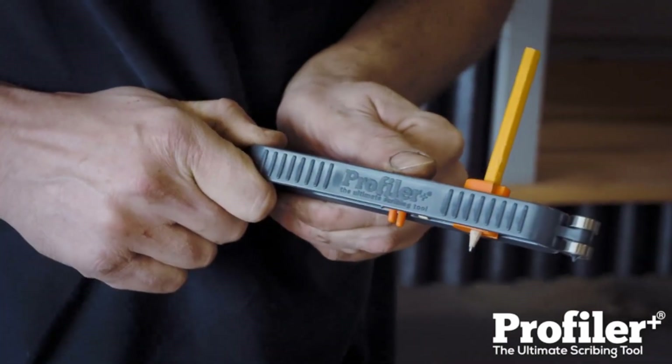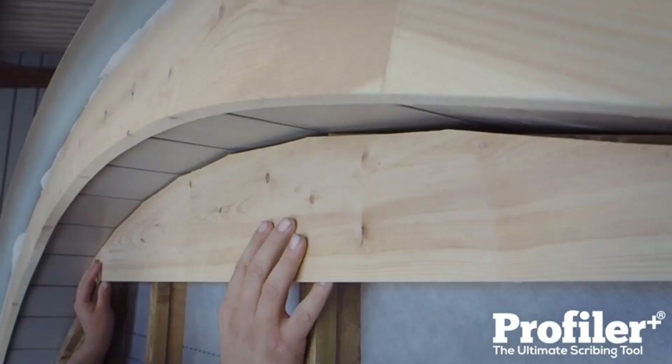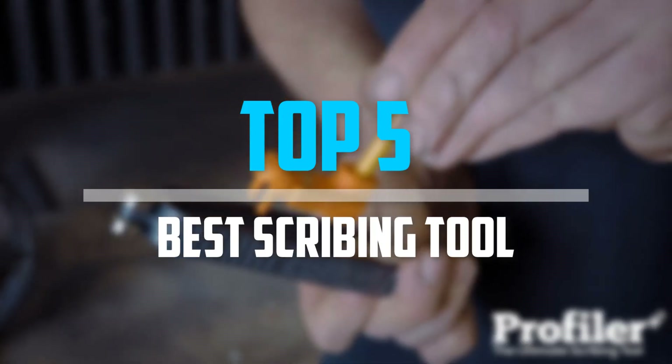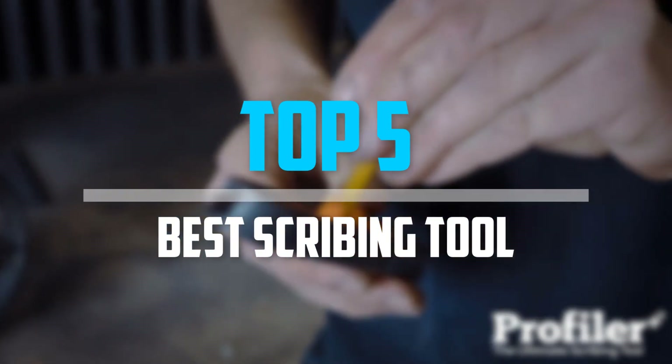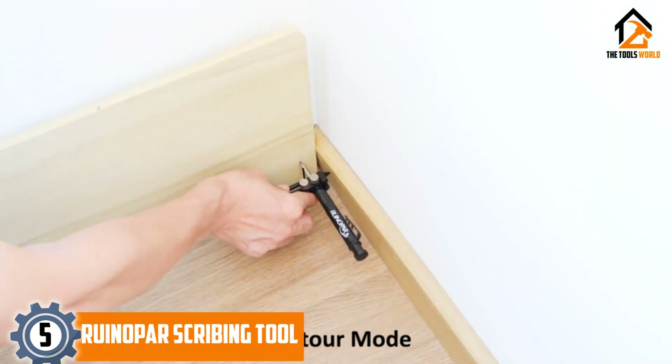Are you looking for the best scribing tool in your budget? In today's video we break down the top five best scribing tools available on the market. Starting at number five, we have the Ruinapar scribing tool.